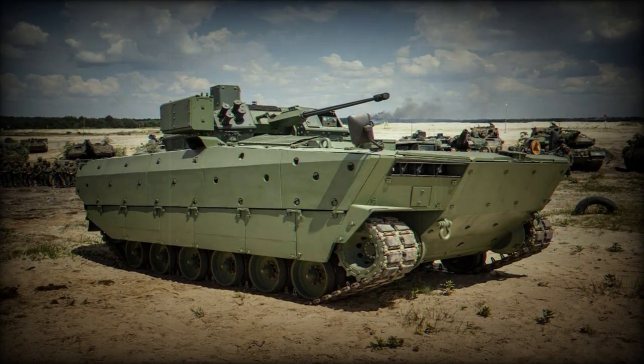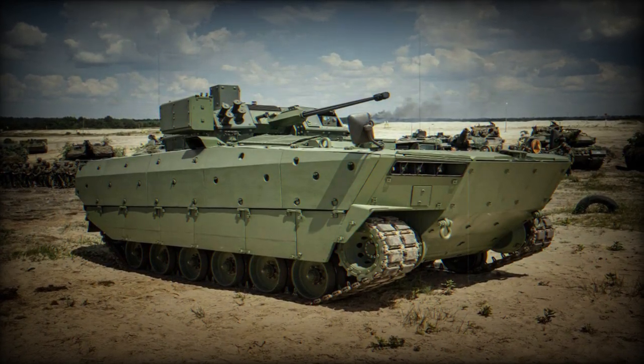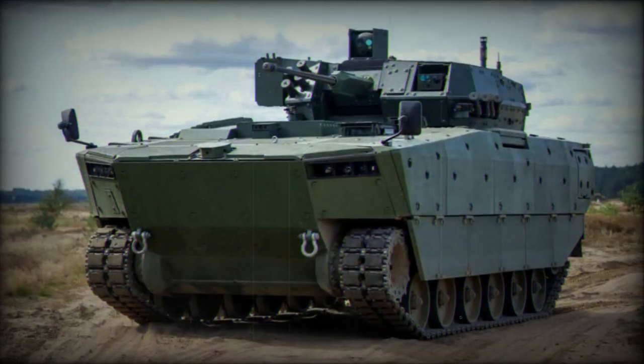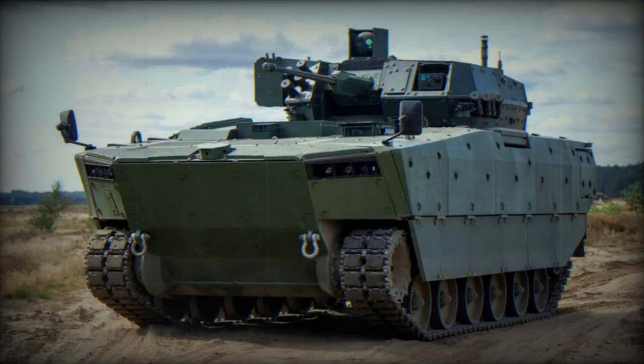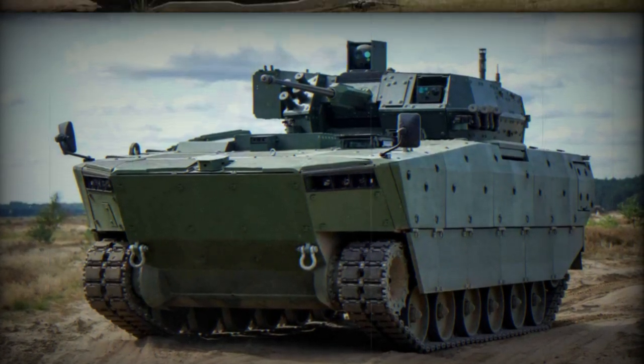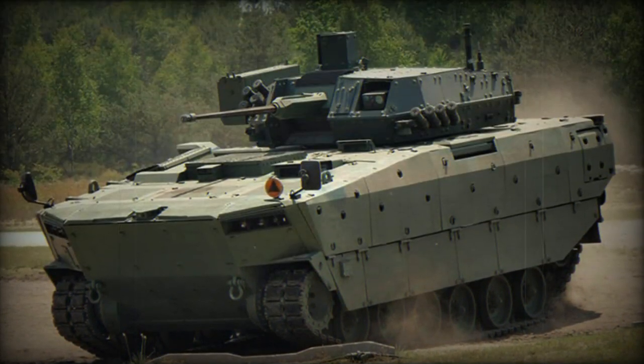The Borsuk is divided into three main sections: the driver's position at the front left side of the hull, a turret mounted in the middle of the top hull, and a troop compartment at the rear. The vehicle is fully amphibious, propelled in water by rear-mounted water jets.